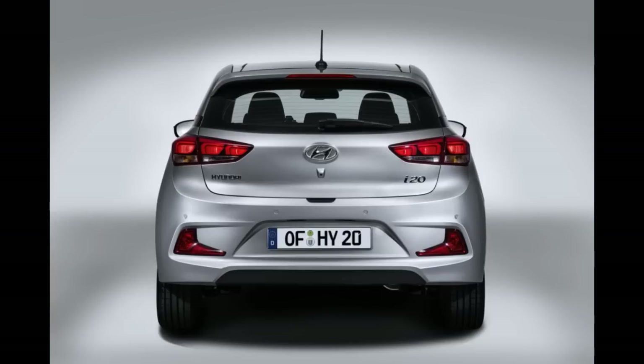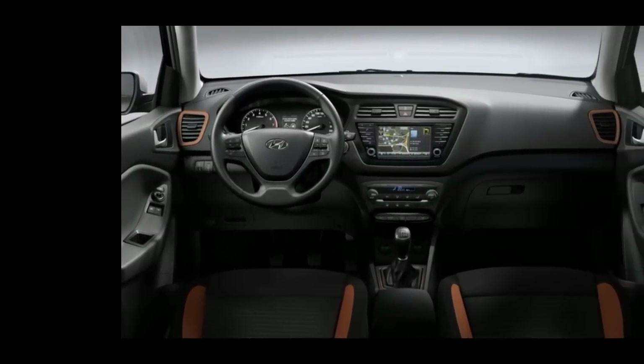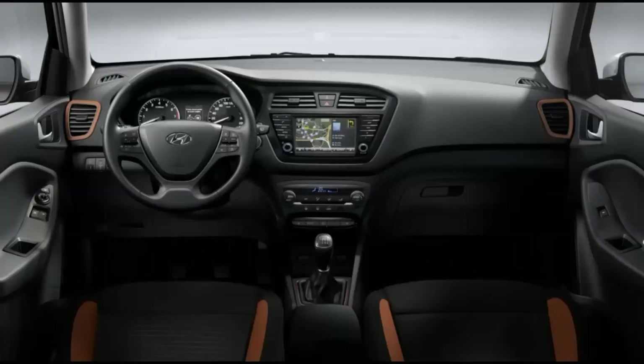The base petrol unit is an 84 hp 1.25-liter connected to a five-speed manual. There's also a 100 horsepower 1.4-liter available with either a six-speed manual or the only automatic in the range — the old four-speed.